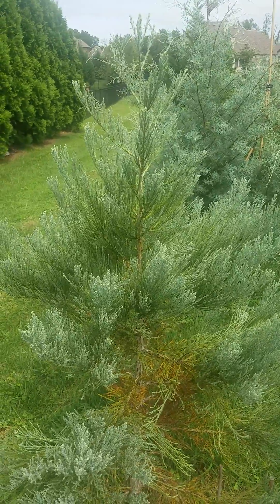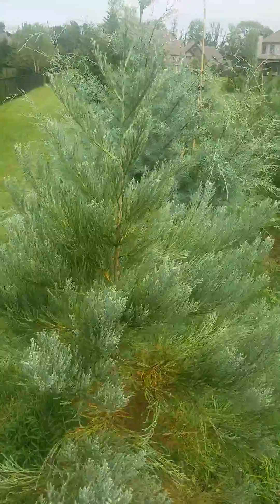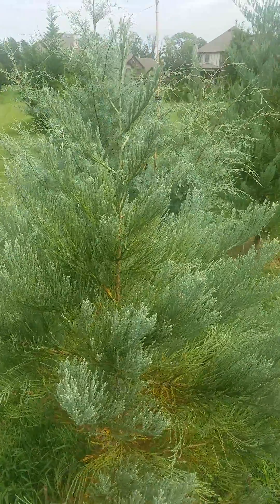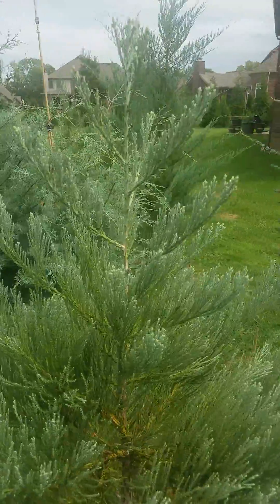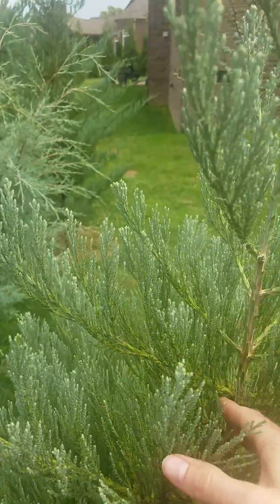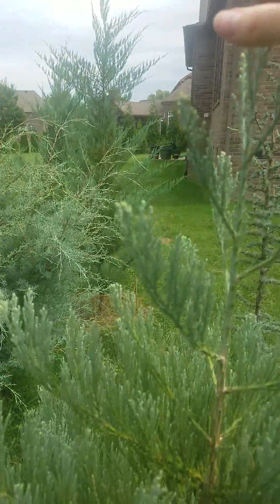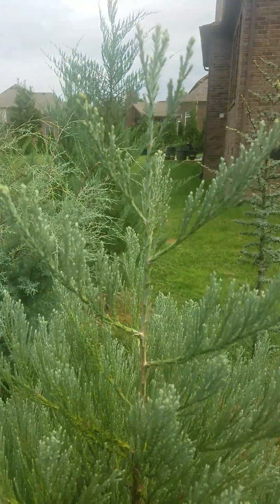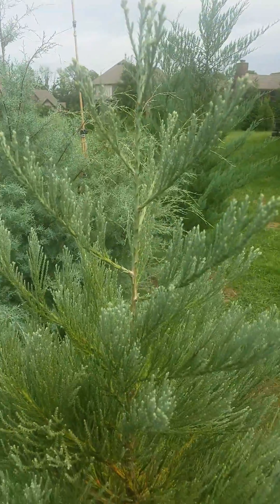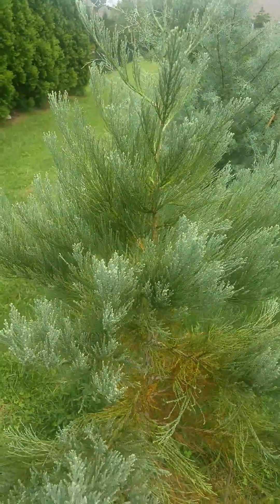This is giant sequoia, Sequoiadendron giganteum, growing in middle Tennessee. This summer it put on a lot of growth, really from down here all the way to here — so that's over a foot of growth. It's pretty surprising for Tennessee. This is pretty far outside of its native range in the Sierra Nevada mountains of California.